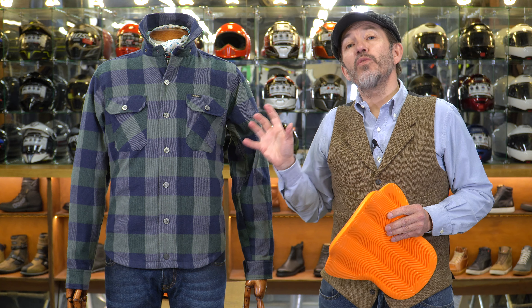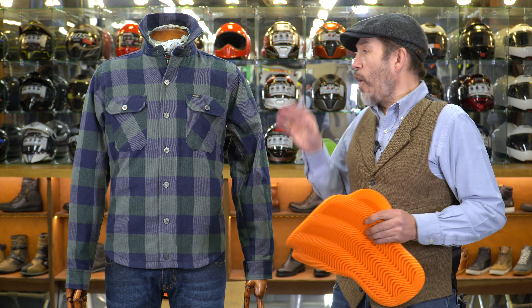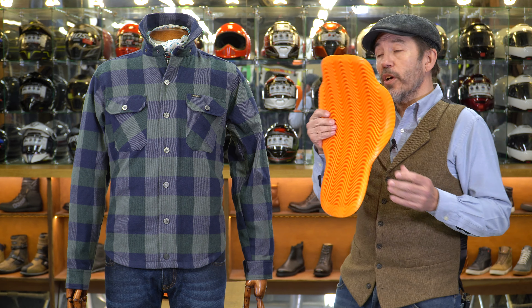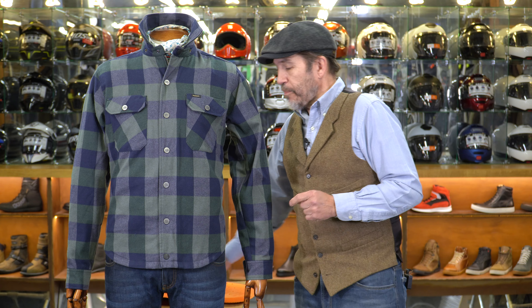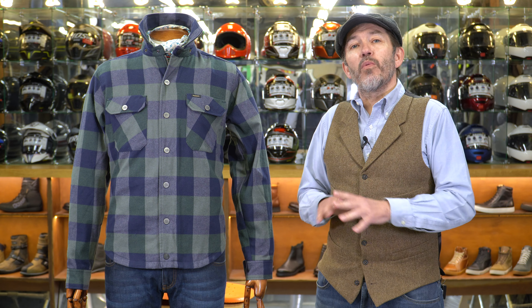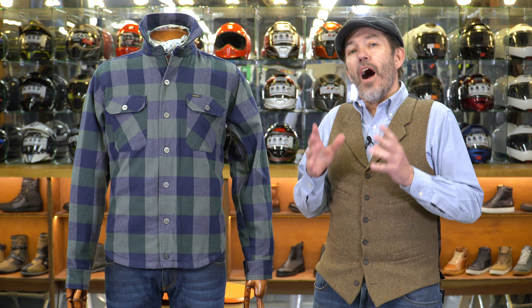Particularly if the armour pocket is not exactly where your elbow bends, you could find it just a little bit uncomfortable. The beauty of this new ghost armour is that it bends wherever your elbow bends, wherever your shoulder is. Even if it's not quite where the pockets are, you just won't notice where the armour is once it's worn. Without hesitation, this would be the armour to put in this jacket. Once you've got it in, you won't feel it — you can walk around the street and you won't even know you're wearing armour.